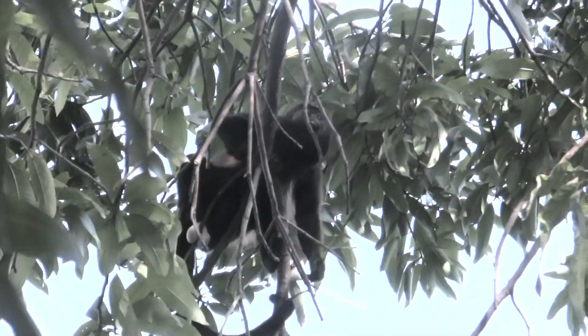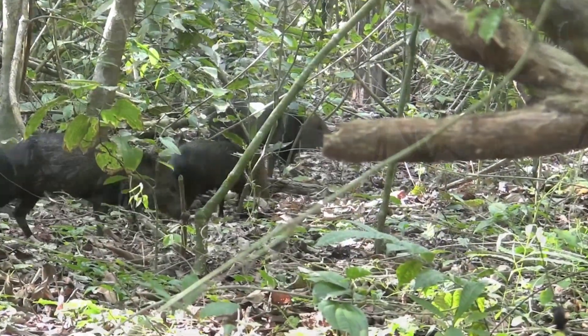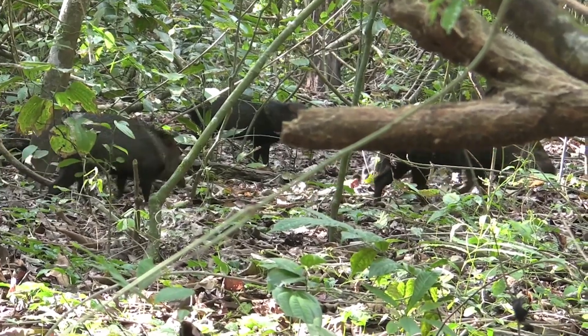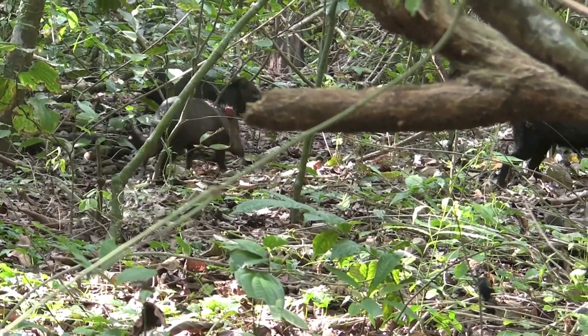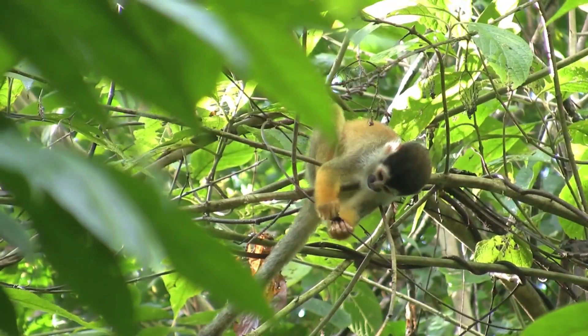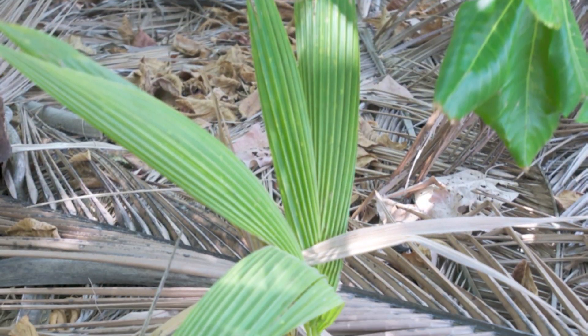Sometimes those animals live in trees, other times those animals live on the ground. The fruits and the seeds help the animals, and the animals help the trees get their babies to a good place to live. But some trees do not rely on animals.